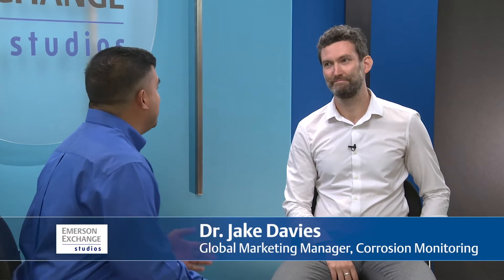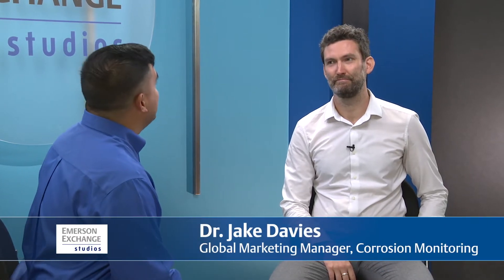Hello and welcome to Emerson Exchange Studios. I'm Eric Poggi-Sumangel. I'm joined in studio by Dr. Jake Davis, Global Marketing Director of Emerson's corrosion monitoring business. Welcome, Jake. Thank you.